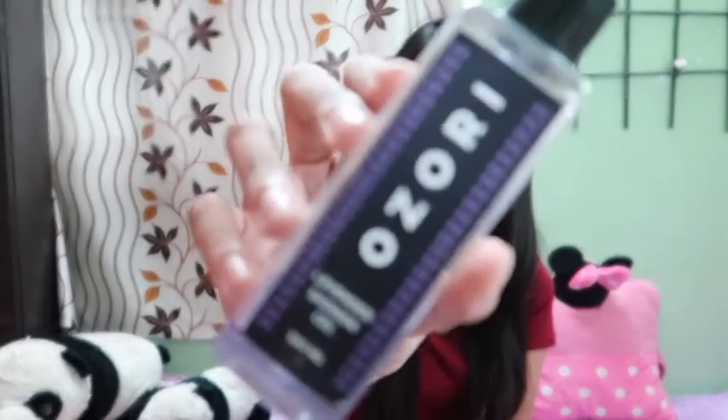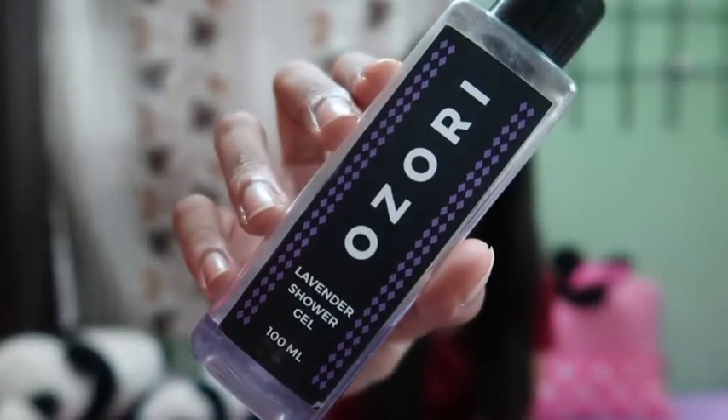I'm sharing my monthly favorites list in no particular order, so don't get confused if I'm going through them one by one. The first product I want to share with you guys is the lavender shower gel from Ozori. Previously I was using the strawberry shower gel from The Body Shop, which I really loved and the fragrance is just amazing.